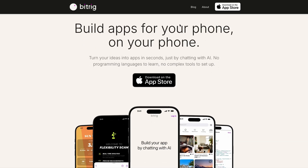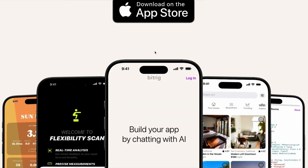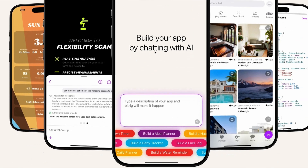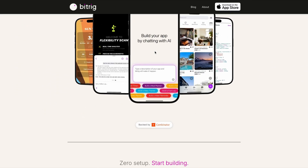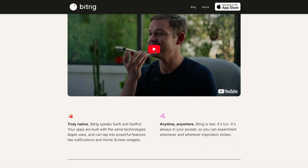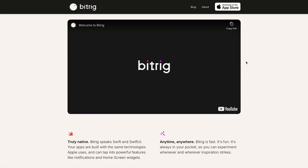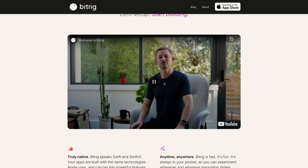The next product is BitRig, a recent Y Combinator product — vibe coding with a difference. Rather than using a traditional web browser to create a web app, this lets you build apps for your phone on your phone using a conversational interface. The output is a native mobile app built on Swift and SwiftUI, and it even allows you to build features including notifications and home screen widgets. So if you've experimented with web-based vibe coding but want to build mobile app prototypes, BitRig could be worth a look.